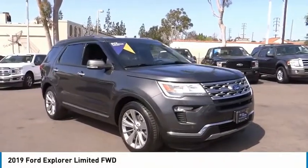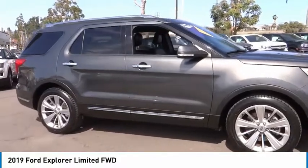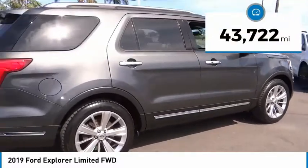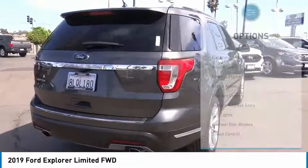Stop by and take a look at the 2019 Explorer. You've got a lot of capabilities to call on in a Ford Explorer. Don't underestimate your choices. This vehicle has less than 45,000 miles. Here are some of this vehicle's great options.